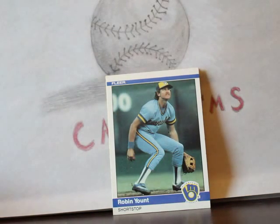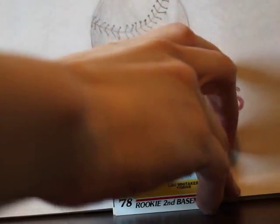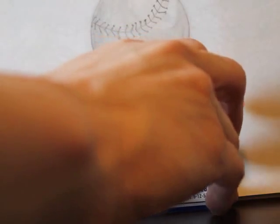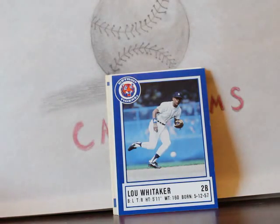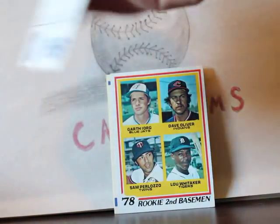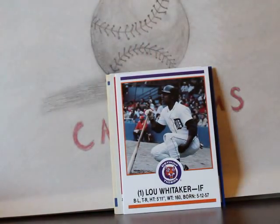An '84 Fleer Robin Yount — the one I have is in really bad condition so this will replace it. A Lou Whitaker rookie card in great shape. Also a 1988 Detroit Tigers Lou Whitaker card — it looks like a Michigan State Police card. And another one from the next season, an '89 Michigan State Police card.